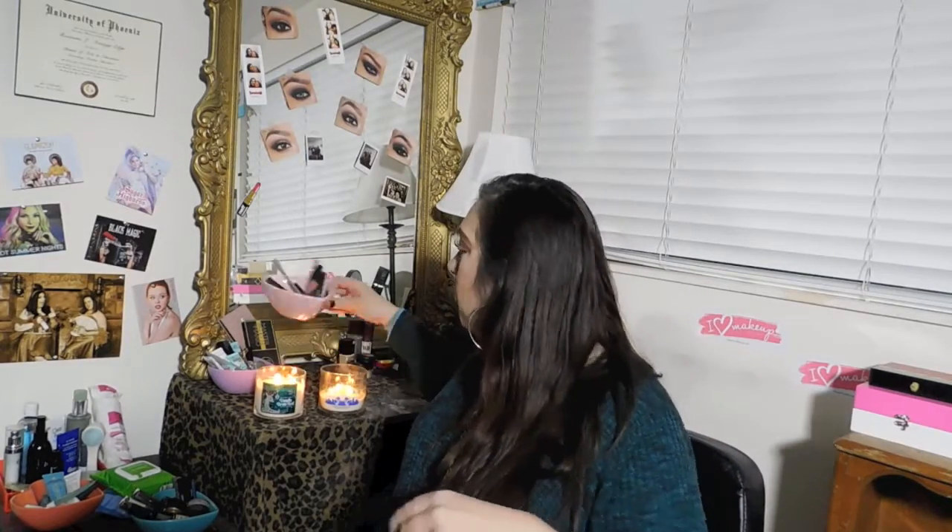I needed a new brush holder, and these are actually camera holders from the Dollar Spot — they were about three dollars each. They have a pink one and they're glass, so they're really good quality. I got a pink one and a lighter pink one for face brushes, and then this white one which I think is so pretty. I like that they're see-through glass and only three dollars — nice little quality pieces.